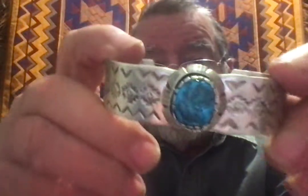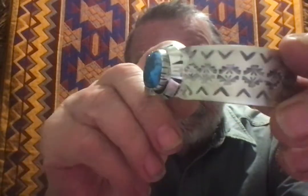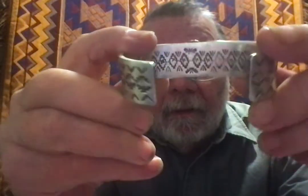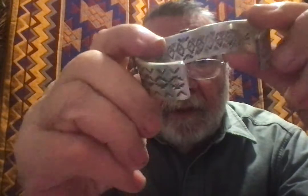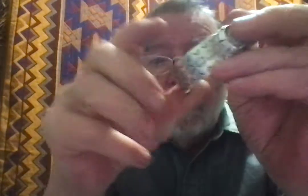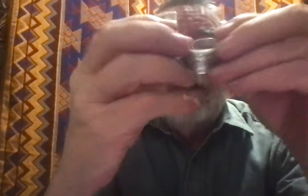This is pretty nice too. I haven't done a video in a while, so before I lose all my subscribers I thought I'd do one tonight. Look at the work on that — this is substantially heavy and it's got stamping all over it. Probably a Kingman mine.